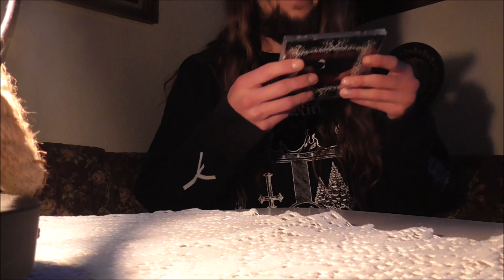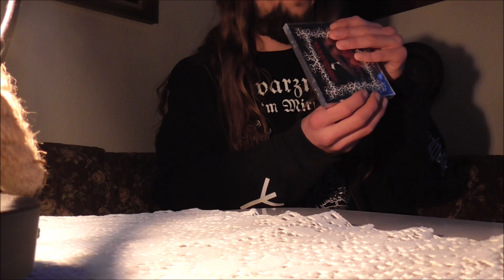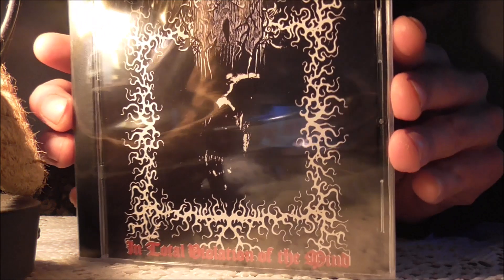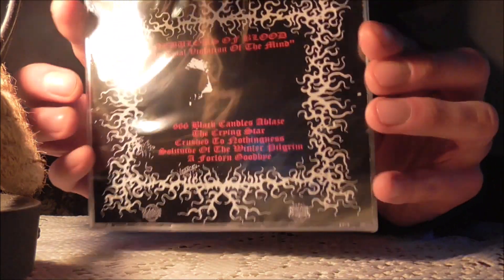The second one — oh, again a CD. I remember this project: Nebulus of Blood. This looks like good black metal, pretty rough.